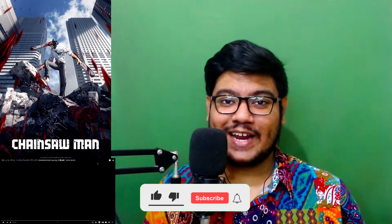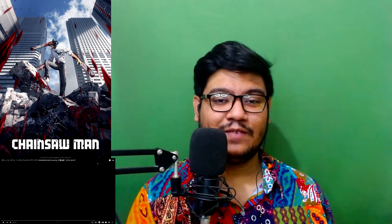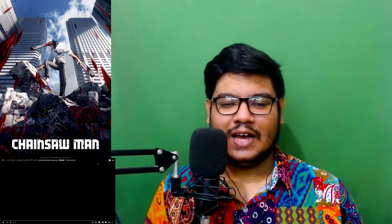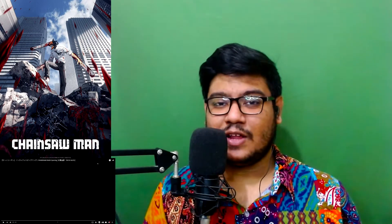Hey guys, welcome back to my channel. My name is Moontari and today I'm checking out the Chainsaw Man opening. It just came out a few minutes ago, so I'm gonna check that out first and then react to the episode as a whole. My episode reaction is already on my channel, so without further ado, let's check out the first opening for Chainsaw Man.